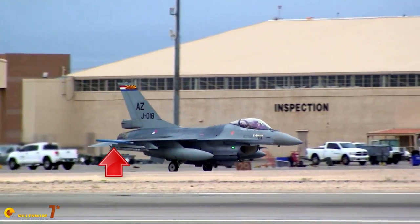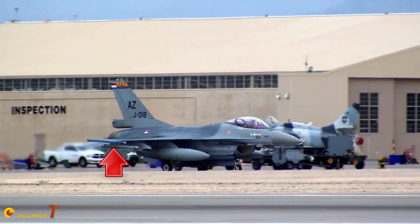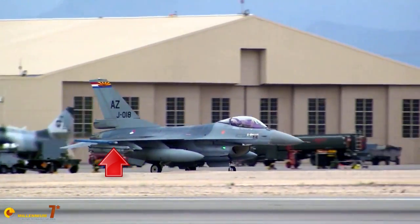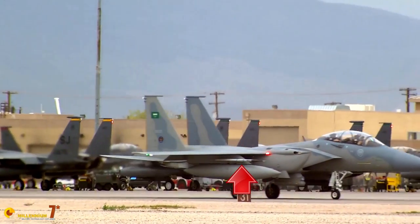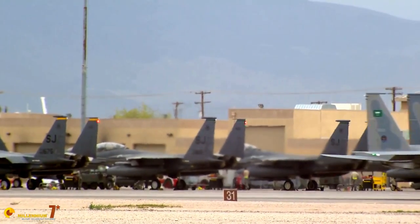Red Flag is probably the best training exercise for a military pilot in the world. Through the use of sophisticated electronic simulation equipment, air missions over a vast expanse of American desert are as close as it gets to a real war. The Swedish Air Force and the Gripen had already been at Red Flag a few times, the first time in 2006, with very good results.